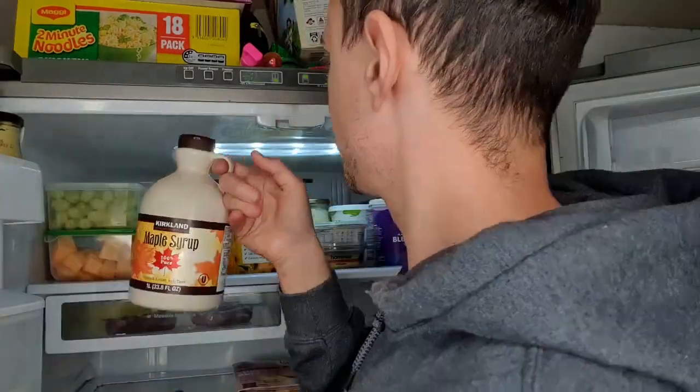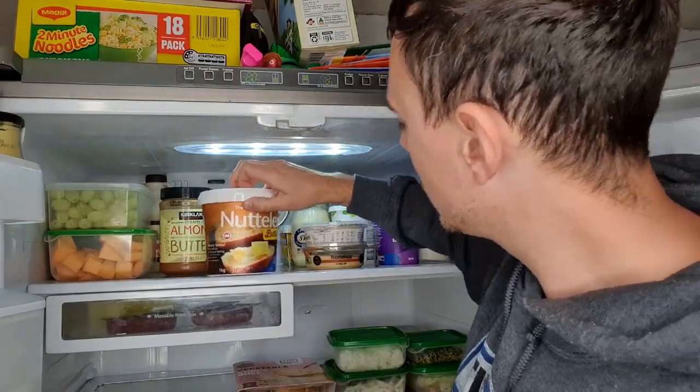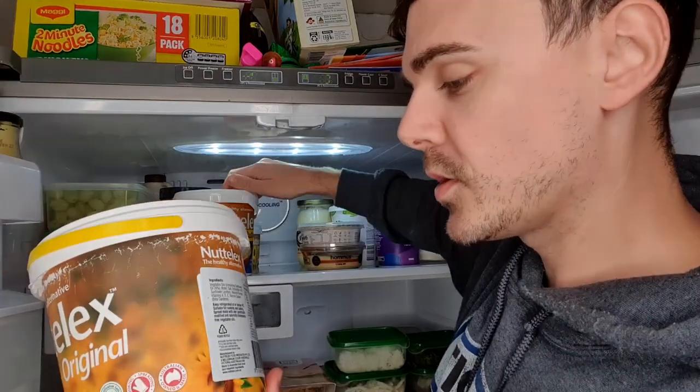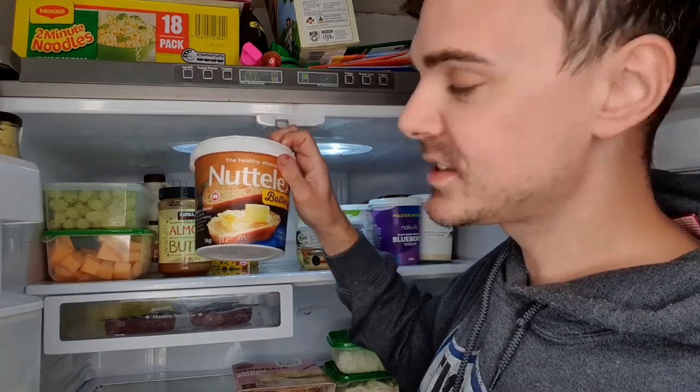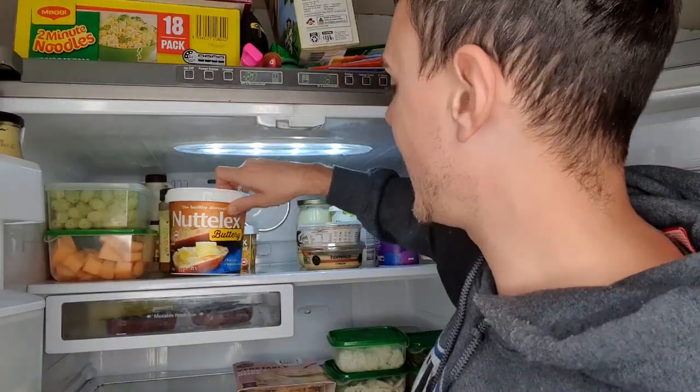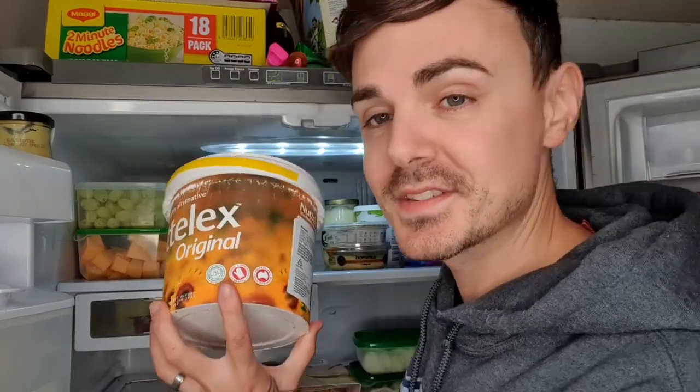Really loving the almond butter at the moment — we're chucking that into the kids' smoothies. The fat in almond butter and peanut butter is really great for their development, so we've started buying more of it. It's about $10 from Costco, so really good value. Over here, a big tub of maple syrup — I add it into a lot of recipes as well to give a bit of sweetness. We've got three tubs of Nutlex butter — one almost empty, one from Costco, and a 500g one from Woolies or Coles.